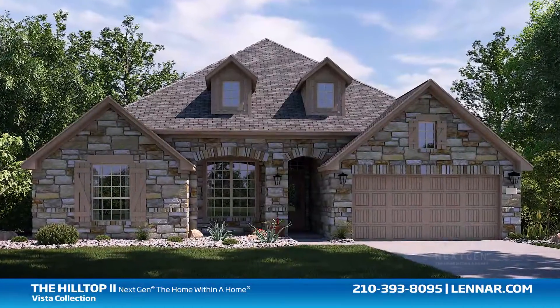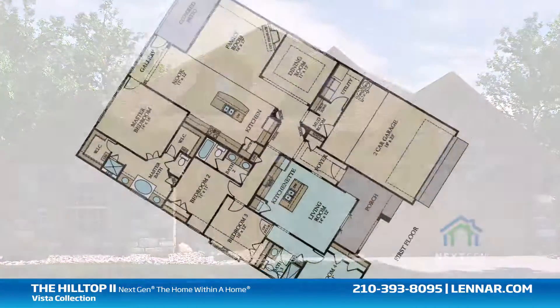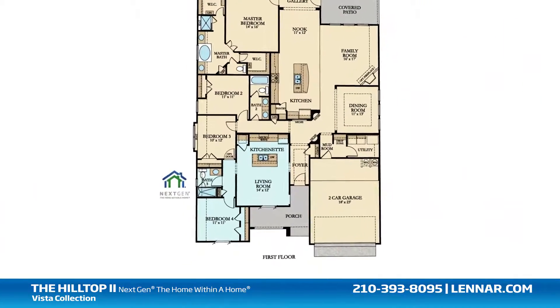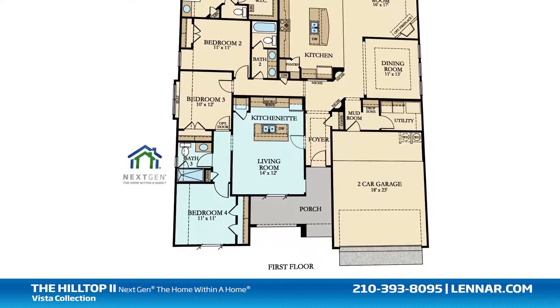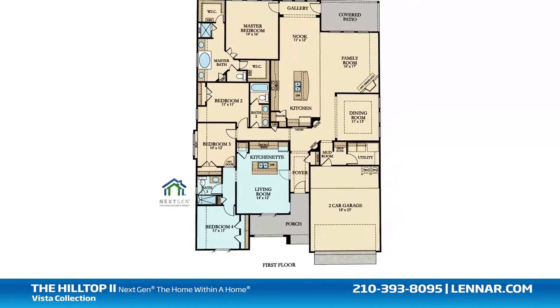Welcome to the Hilltop 2 Floor Plan, part of Lennar's next-gen The Home Within a Home Collection. This beautiful one-story home includes a main home and a private suite that are seamlessly connected with a dual-access door, which allows for as much interaction between the main home and the private suite as you desire.